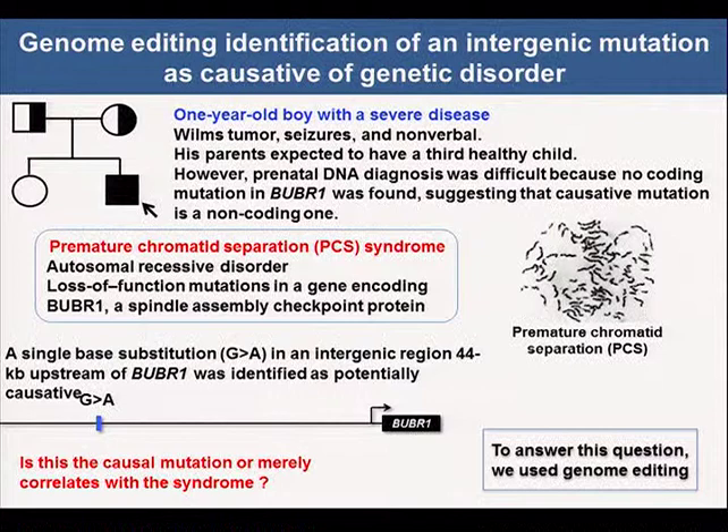After extensive genetic analysis, we identified a single-base substitution, G2A, in an intergenic region 44 kilobases upstream of BUBR1, as potentially causative. However, this substitution was not strictly conserved among vertebrates, and no potential regulatory element was predicted. So it was unknown whether this is a causal mutation or merely correlated with the syndrome. To answer this question, we used genome editing.